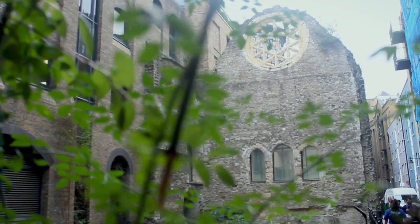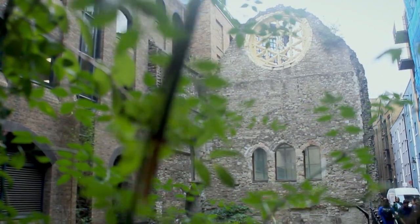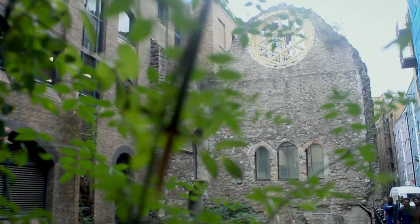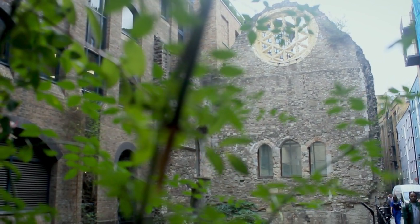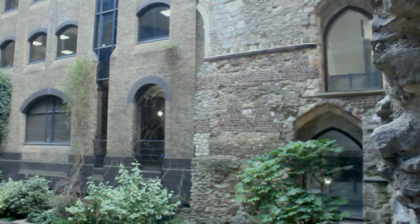In the 1980s, during the development of the area, the amazing medieval remains of Winchester Palace were revealed. The place was used until the 1700s and it was divided into warehouses and tenements.